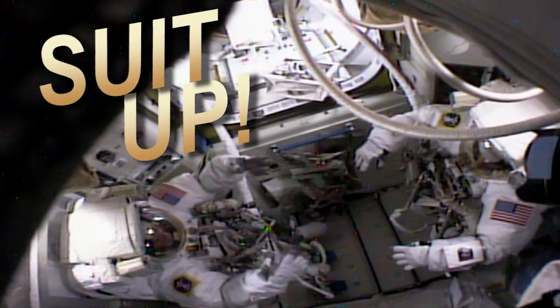Houston Station on Space to Ground. Welcome to Space to Ground. I'm Gary Jordan.